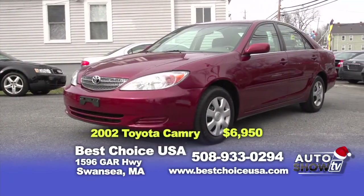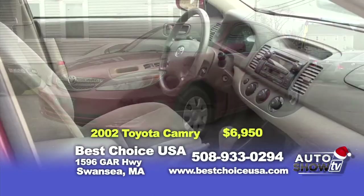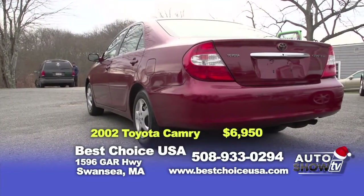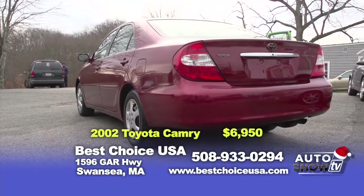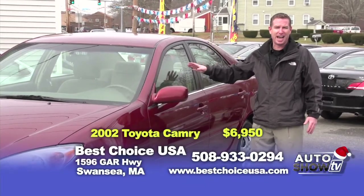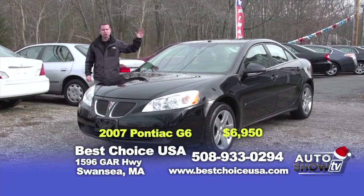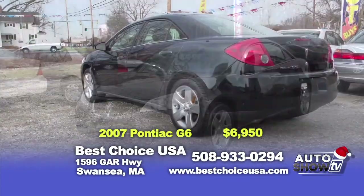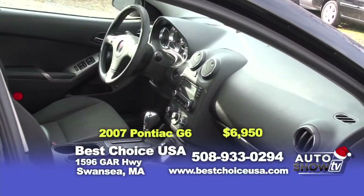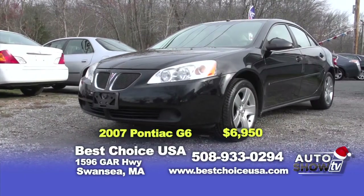The next vehicle is a 2002 Toyota Camry with 80,000 miles, automatic, power windows, power locks, cruise control, ABS, and CD player. It's another vehicle that is fully serviced and it's only $6,950. The next vehicle we want to show you is this 2007 Pontiac G6 — a new arrival. We don't anticipate it lasting too long. It's the right color — it's black — and it's only $6,950.